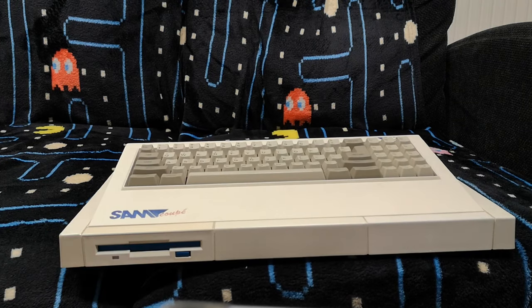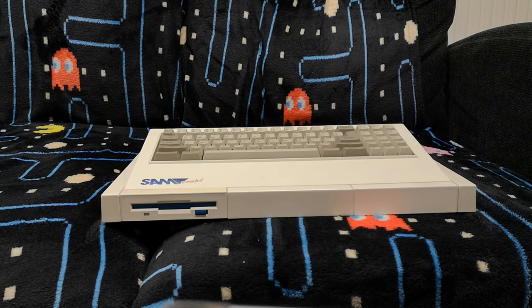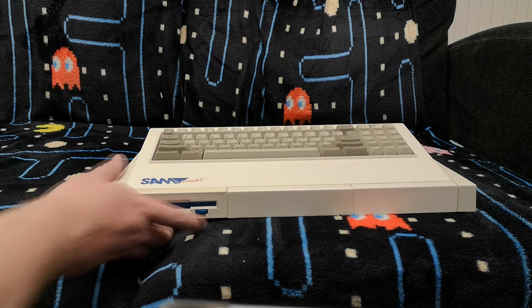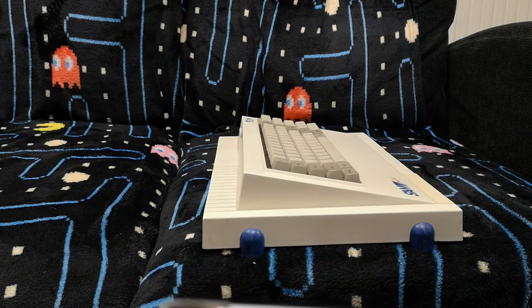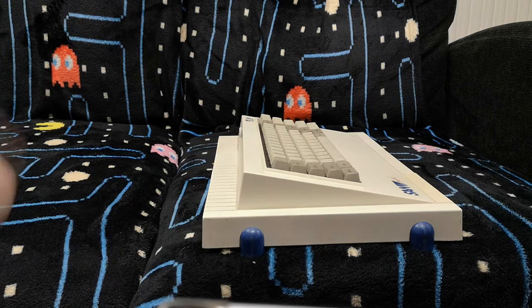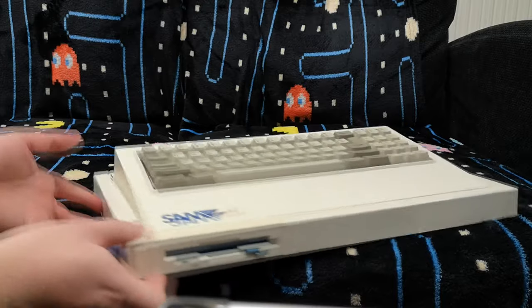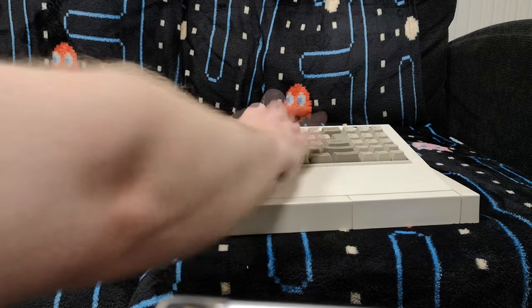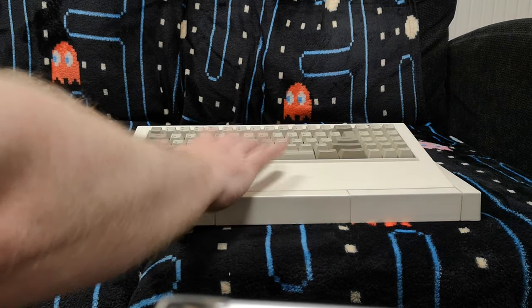Here is the legendary SAM Coupé, the so-called Super Spectrum. Straight away you'll notice it's an incredibly striking looking computer — it doesn't really look quite like anything else out there. The raised keyboard is probably its most distinctive feature. This is almost like a precursor to modern PCs, where the keyboard is already tilted and built in, making it incredibly nice to type on. The keyboard is quite clacky and feels nice. Perhaps the plastic on the keys is a little cheap, but it does have quite a nice feel to it.